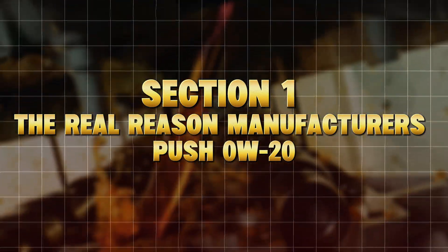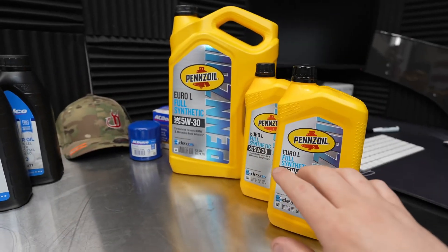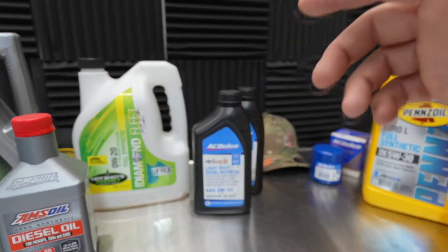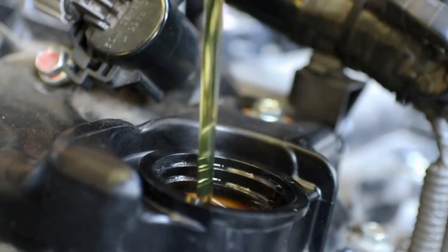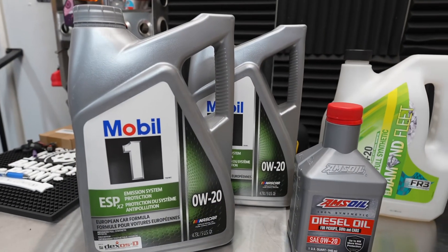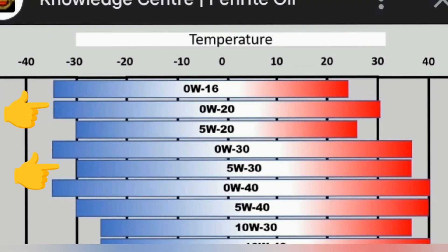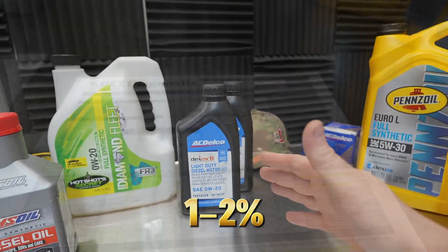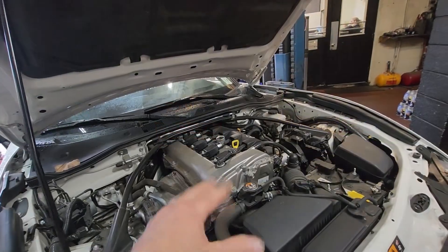Section 1: The Real Reason Manufacturers Push Zero W20. Why did Zero W20 suddenly become the standard oil for modern cars? It wasn't because engines got weaker — it was because governments got stricter. Car manufacturers are under massive pressure to meet EPA fuel economy targets and emission standards. Thinner oils like Zero W20 reduce internal friction, giving 1–2% better fuel efficiency on paper, just enough to pass federal tests.